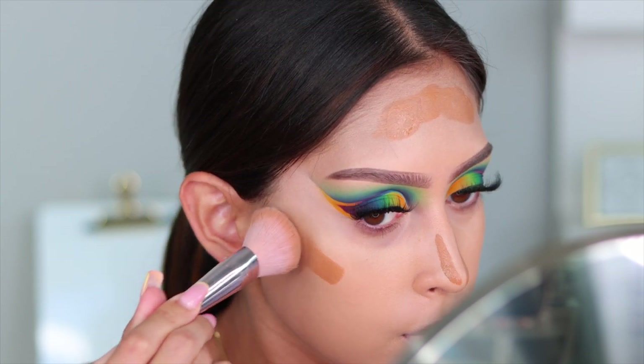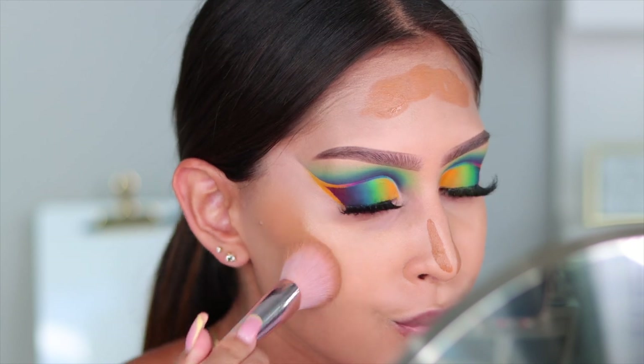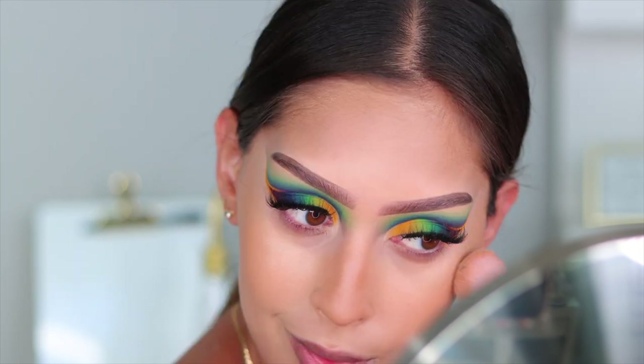For cream bronzer, I'm going in with the Made by Mitchell blush bronzer in the shade Shady Business. To blend that out, I'm using my favorite brush for this — the Fenty Beauty 125 Face Brush. It is so good and fits perfectly into my cheekbones.